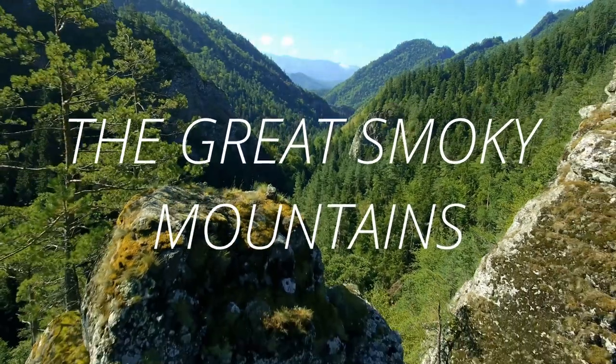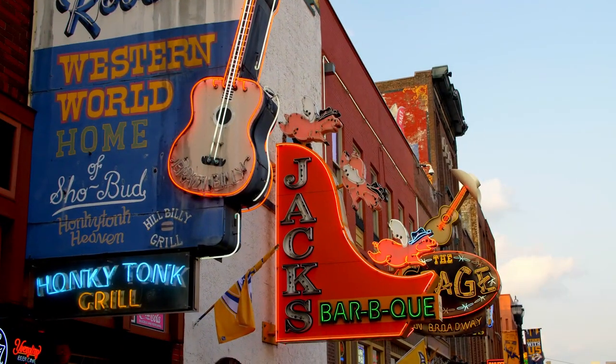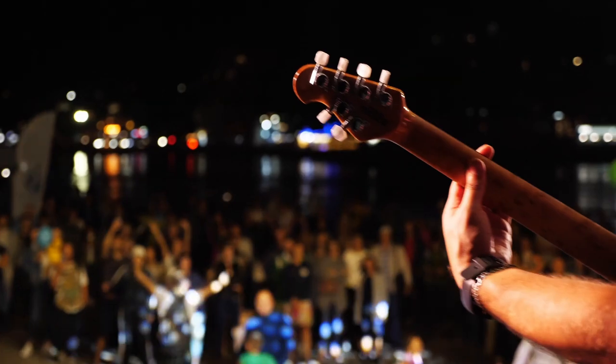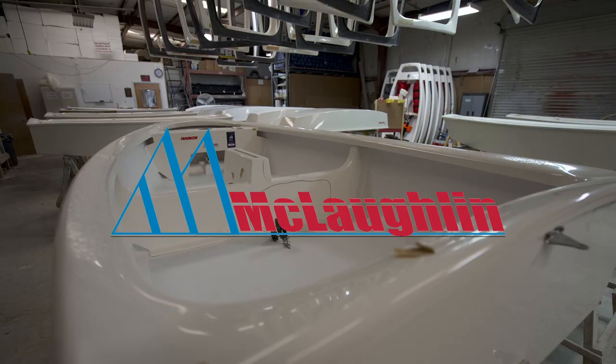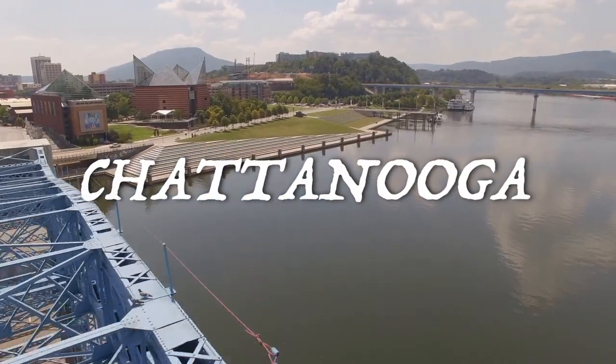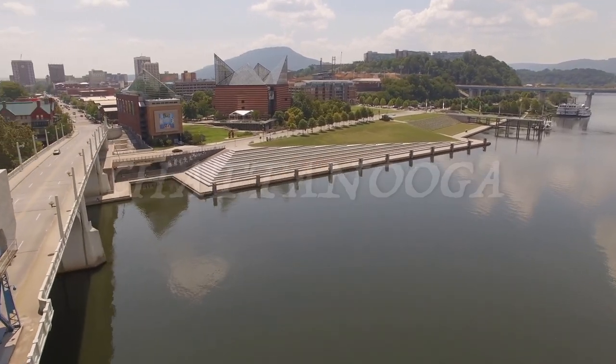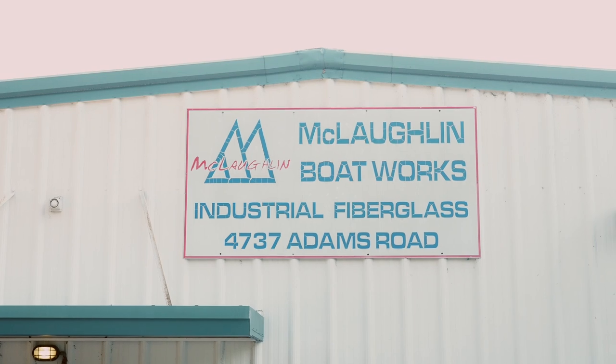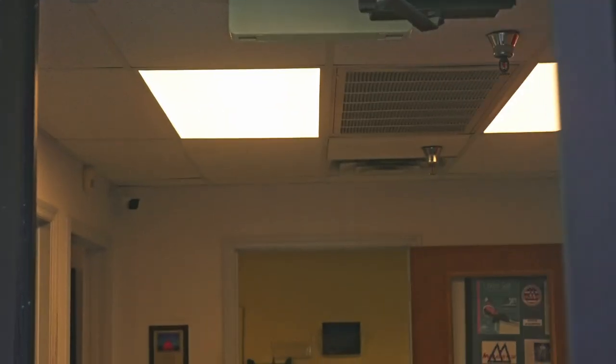Tennessee — home to beautiful mountain scenery, Nashville, bald eagles, loud music, and Optis. Yes, Optis. Just outside Chattanooga, McLaughlin Boatworks has been building Optis for the last 25 years. So why don't we go talk to our friend Spencer and see how they're made.